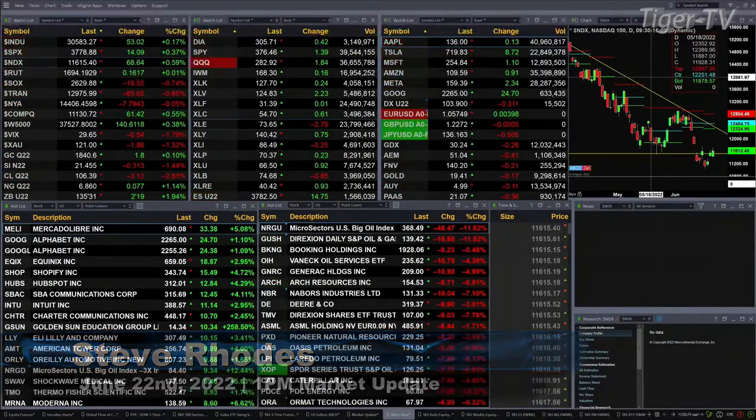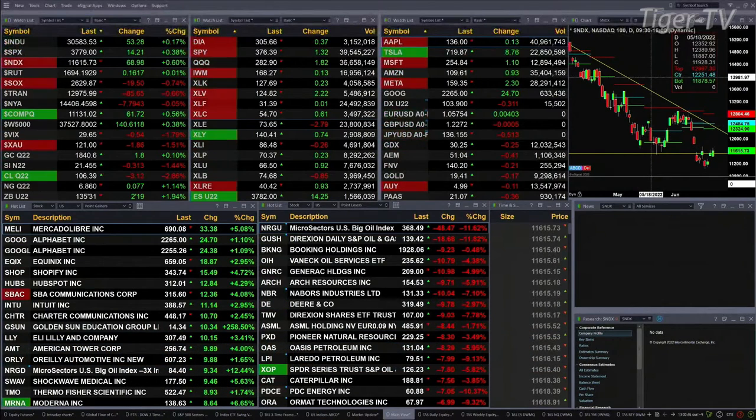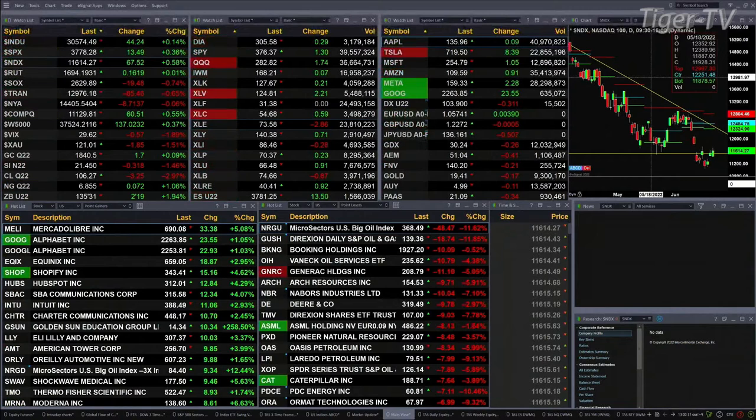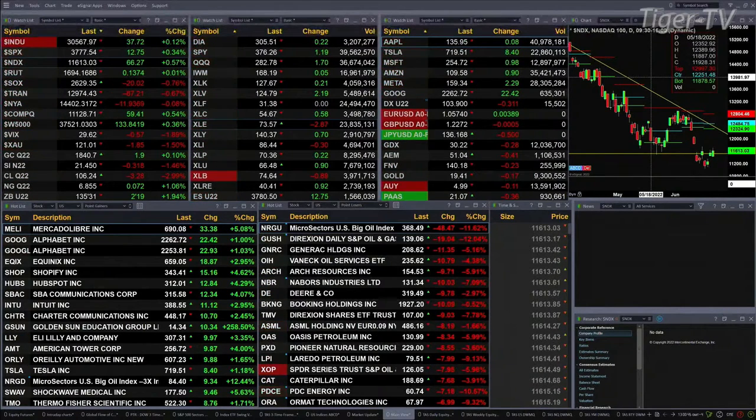The Dow, S&P, NASDAQ, and the Russell have just turned green. Semis are up 20, trannies are down 85. Gold is trading at 1840, up two bucks. Silver is off 31 cents at 21.45. Light sweet crude is up three dollars and 26 cents at 106.26. Natural gas is up seven cents, and the 30-year treasury is up about two and a half points trading at 135.31 — that's a big move.